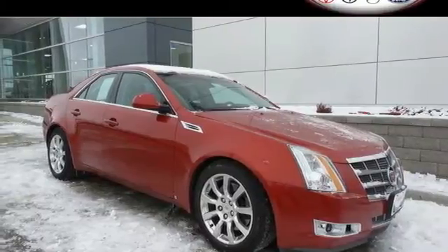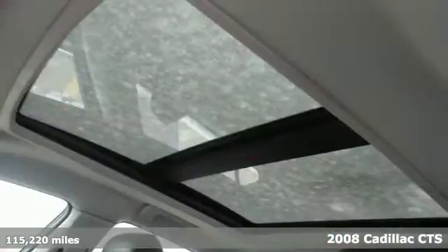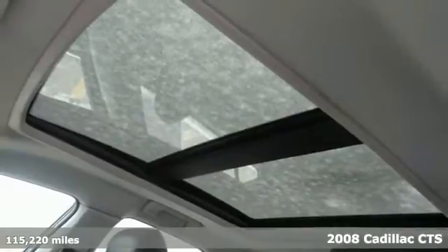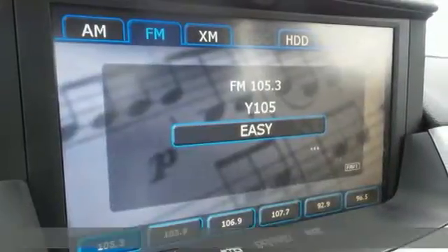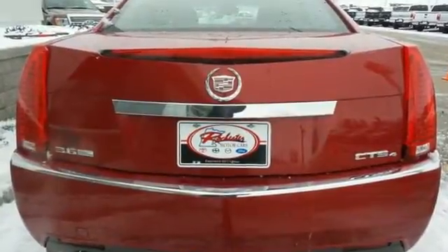Here's a 2008 Cadillac CTS. Standard features include MP3 audio inputs, plush leather seats, power windows, air conditioning, cruise control, and a front console with storage.